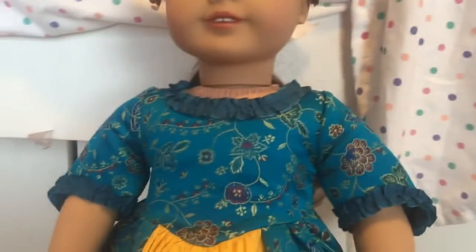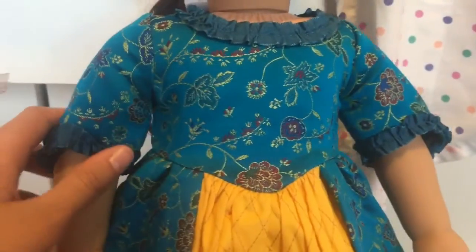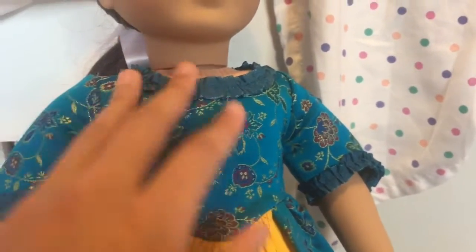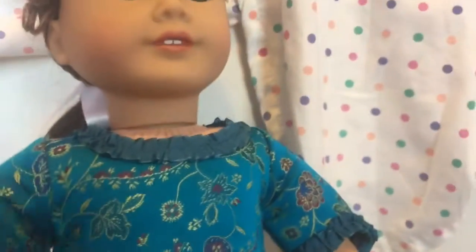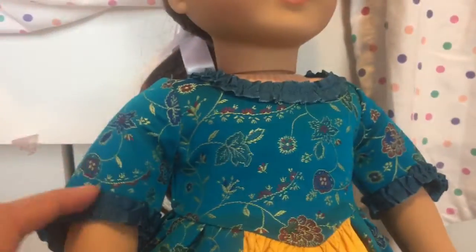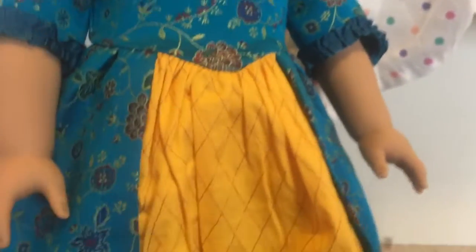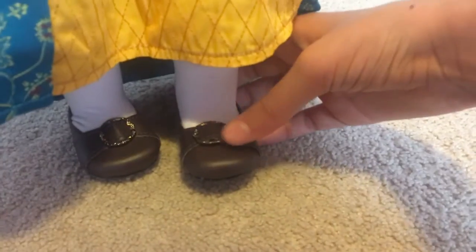This is her dress that she comes in, which I think is perfect because I have this series idea where there's a princess and she might wear this. It has a bunch of flowers on it. It is blue — a very, very nice blue color. It feels very realistic, not like normal American Girl clothes. She has this little ruffled collar and ruffled sleeves. Her dress has this yellow part with diamond shapes on it going down. Her shoes are brown loafers. She has white socks, a little like Melody's.